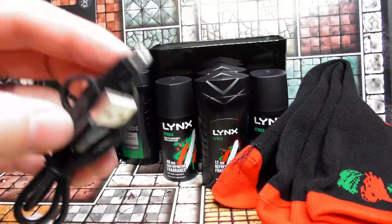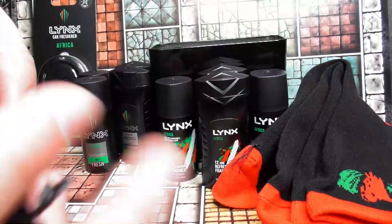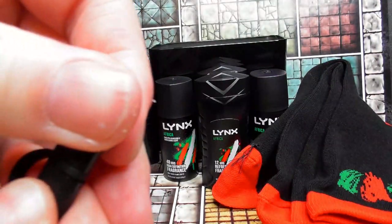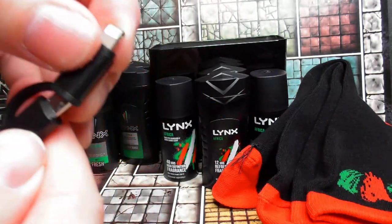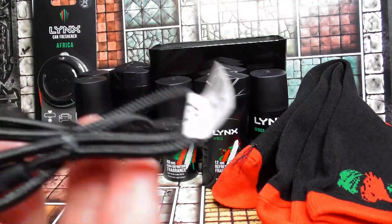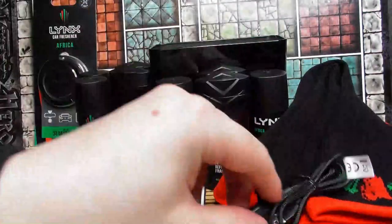This is kind of cool — we've got a little phone cable. It has a lightning connector on one end and it converts, so that's very handy. No brand on it though, it's just plain black, but it's a useful item.